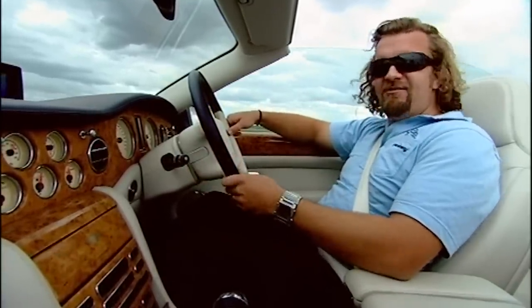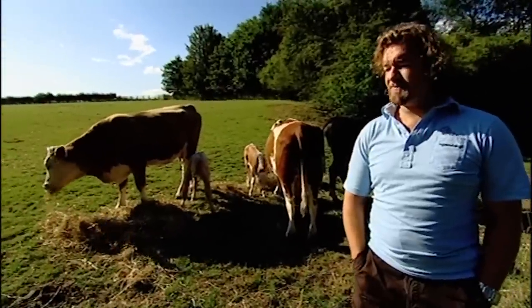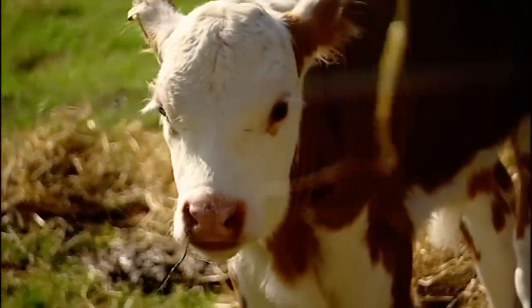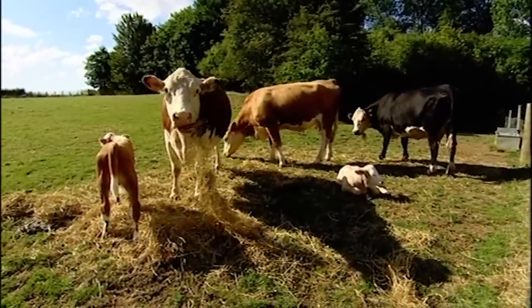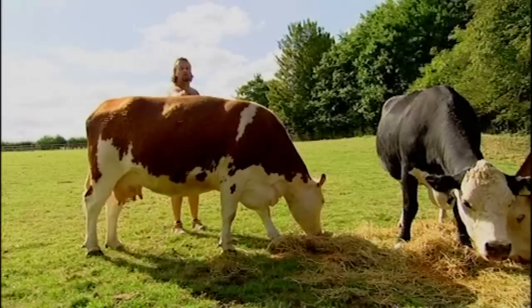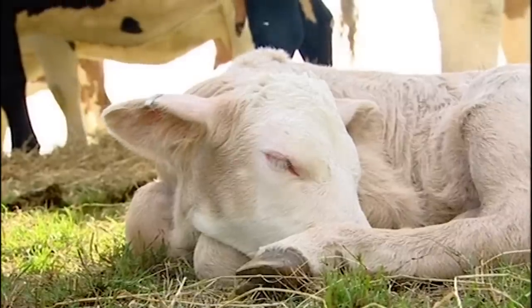But smoking tyres don't really help us find out why the Bentley costs so damn much. Maybe the interior will. To make an interior, first you need 12 of these — cows. This one's called Daisy, and that little one is called Headrest. The cows come from Scandinavia, where there are no barbed wire fences to nick the hides.